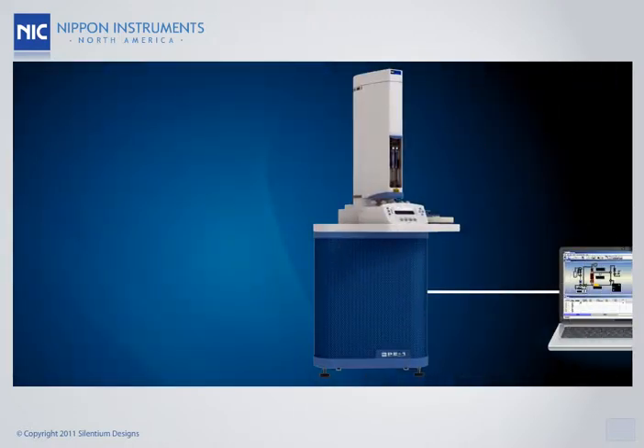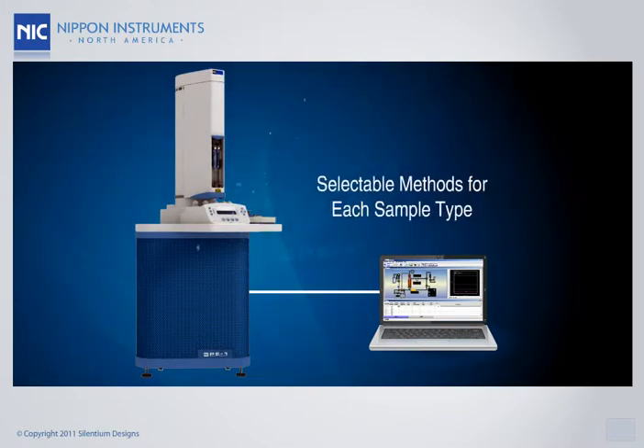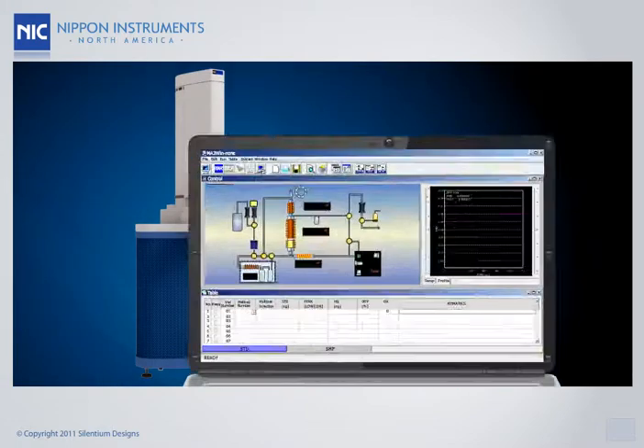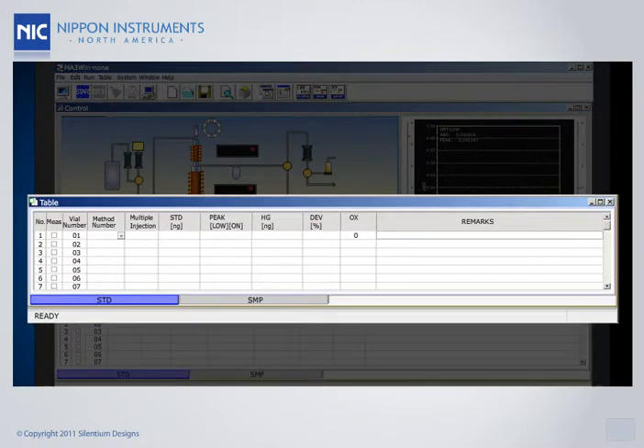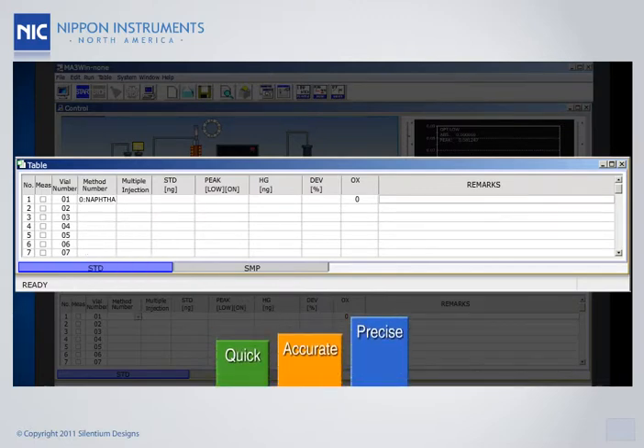The PE-1000 allows the user to select predefined methods for each sample type. All the predefined methods can be performed in the same run regardless of the sample matrix, providing for quick, accurate, and precise results.